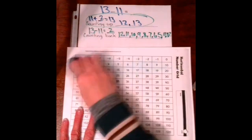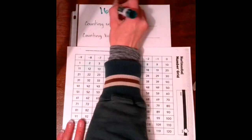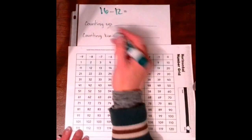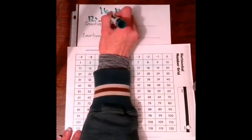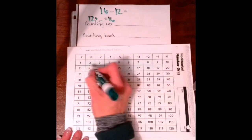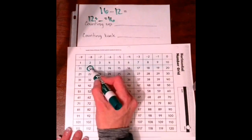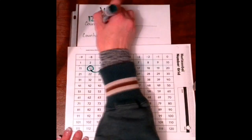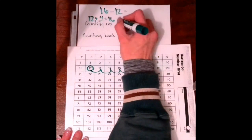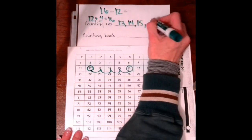Let's try one more. The last one is 16 take away 12. When you're counting up, you're making it into an addition problem: 12 plus something equals 16. Starting at 12, counting up means going forward. How many hops to get to 16? 1, 2, 3, 4. So 4 is our answer. The numbers we hopped on are 13, 14, 15, and 16.